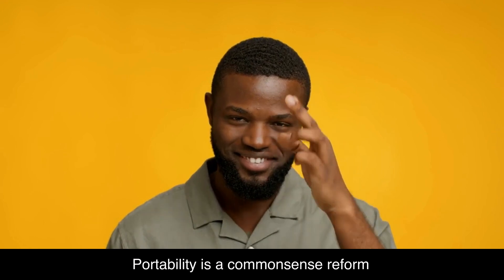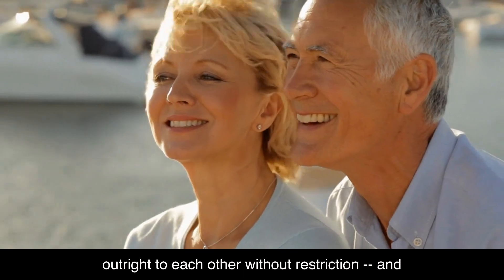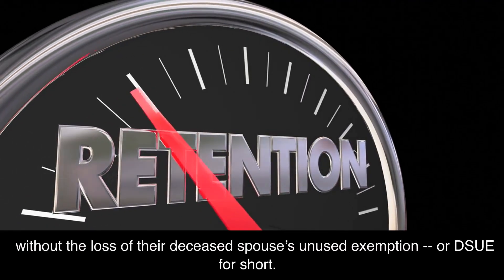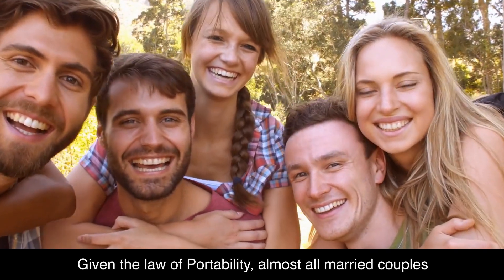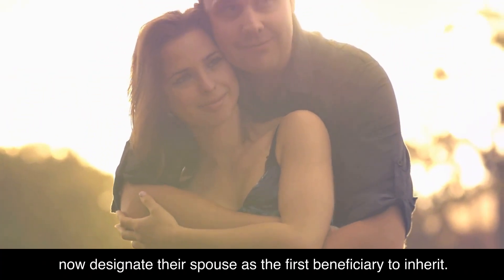Portability is a common-sense reform because it allows spouses to safely leave their estates outright to each other without restriction, and without the loss of their deceased spouse's unused exemption, or DSUE for short. Given the law of Portability, almost all married couples now designate their spouse as the first beneficiary to inherit.